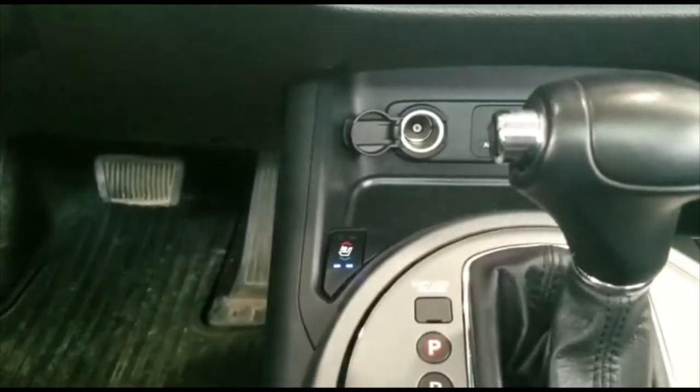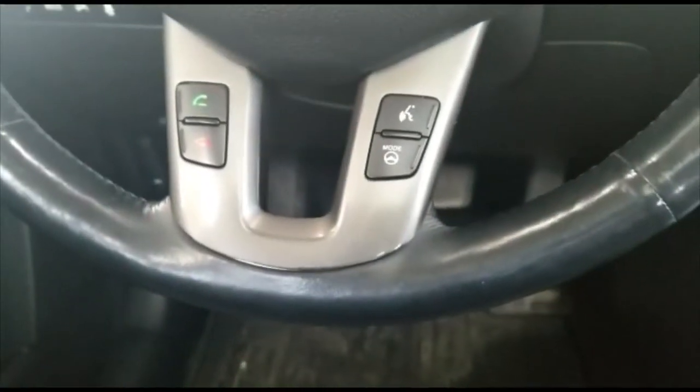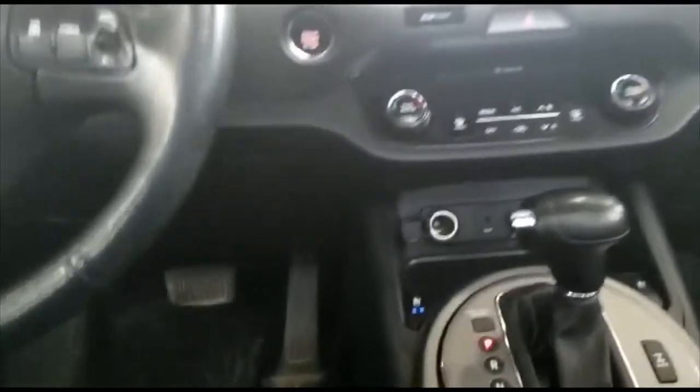You will get heated and ventilated seats on both driver and passenger. You will also get Bluetooth, power folding mirrors, and a sunroof. This one is in extremely good condition and the previous owner equipped it with WeatherTech mats front and back.